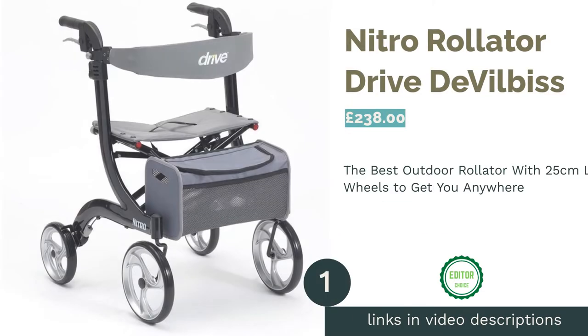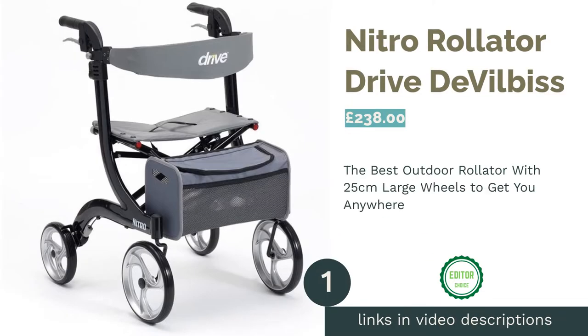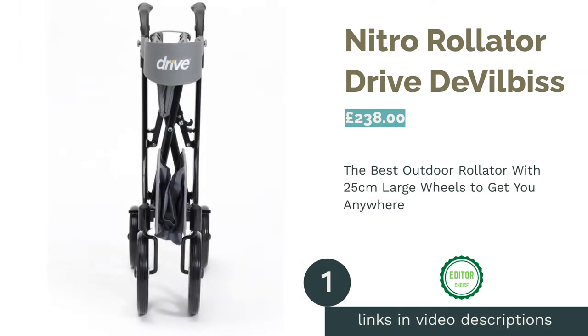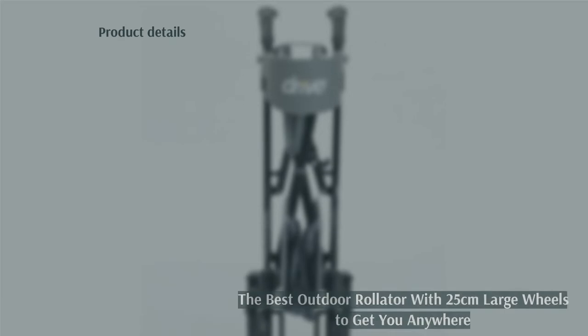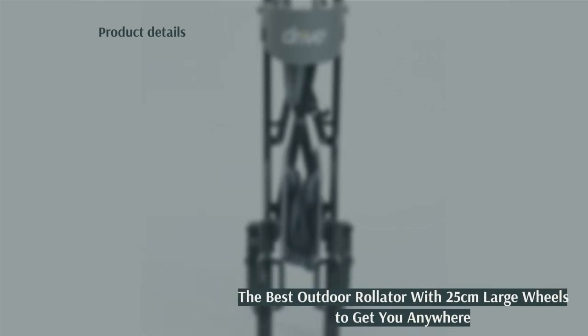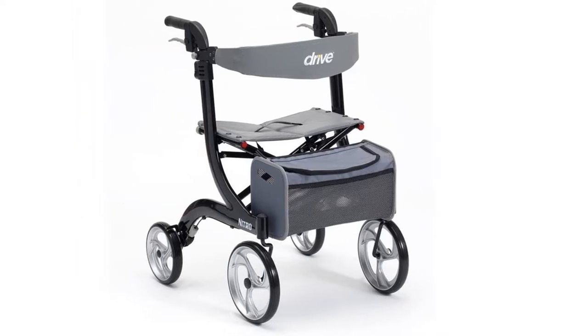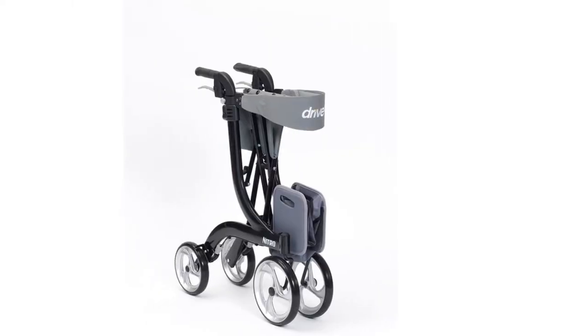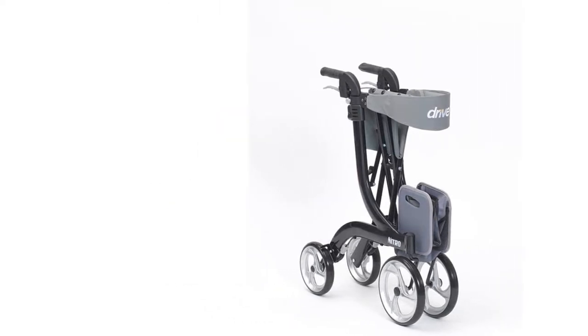The first product on our list is the Nitro rollator by Drive DeVilbiss. Drive DeVilbiss are at the forefront of modern ergonomically designed rollators of all kinds. This is their front-rolling Nitro model, designed to conquer the outdoor lifestyle with style and ease, with 22.5 centimeter wide wheels up front.